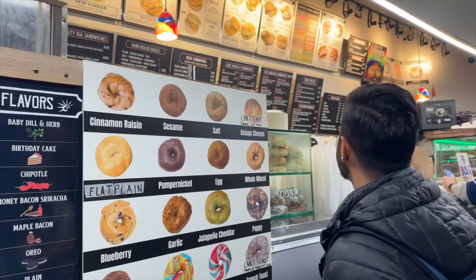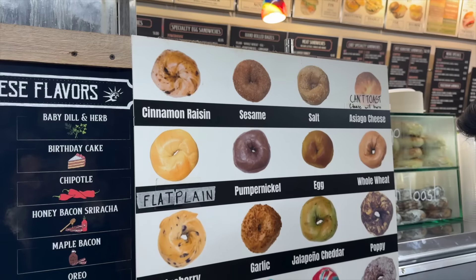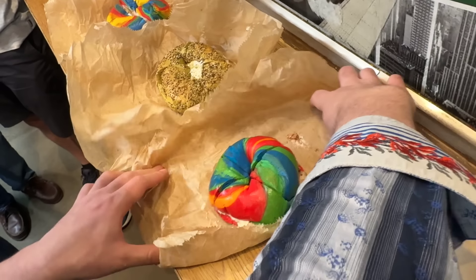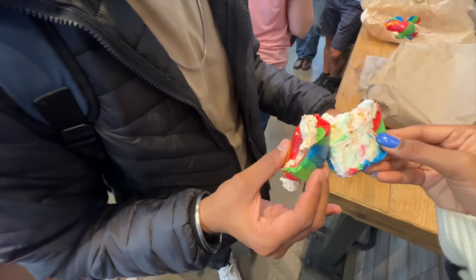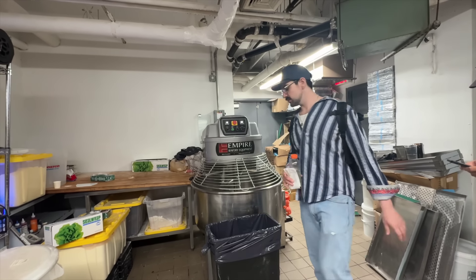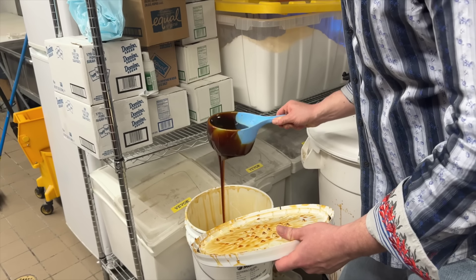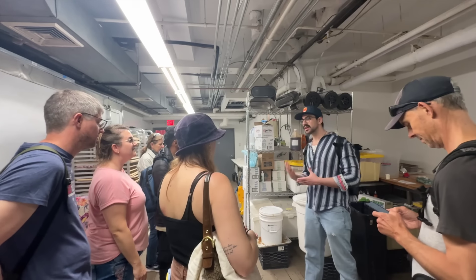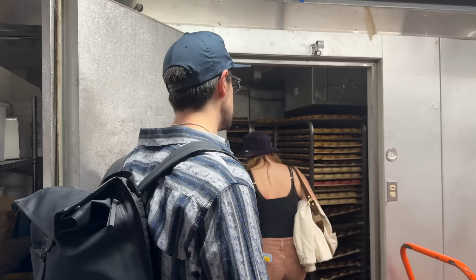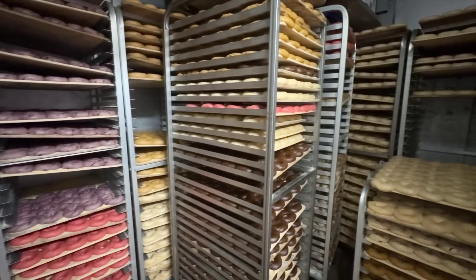The next stop was Liberty Bagels, which had the viral rainbow bagels I'd seen on Instagram. This bagel is kind of like a dessert because the cream cheese is sweet — we went with the birthday cake cream cheese, so it was a really nice sweet treat. If you have a sweet tooth you'll definitely enjoy it. I personally prefer a savory bagel, but this was something new and different. Aditya totally loved this one. Overall it was a very unique experience — we got a behind-the-scenes look and learned a lot about how bagels are made.